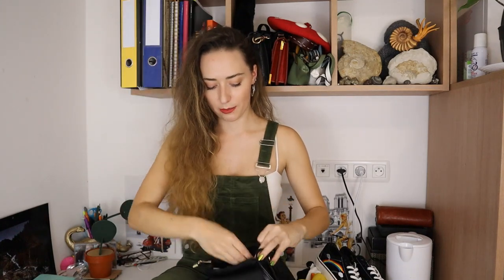It also has a crossbody strap that's adjustable, and it came stuffed as usual, but it's just a really cute size that I think will fit everything I need to go out and about. I think it's quite cute. So onto the clothing!